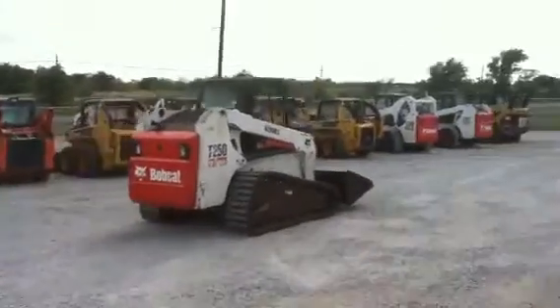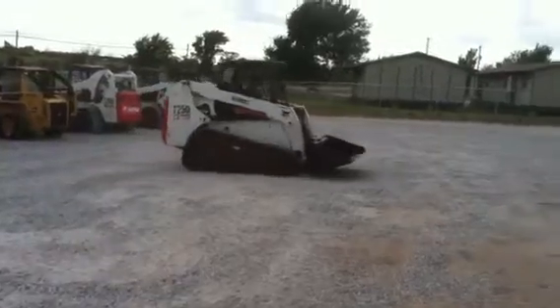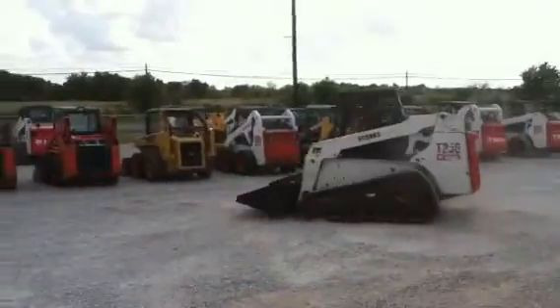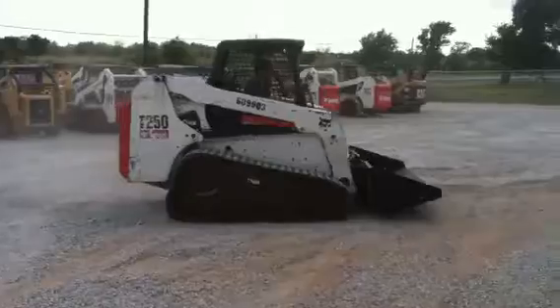Hello, this is Bobby Miles from Texas Skid Steer, showing you a 2007 model Bobcat T250 that we have for sale. Texas Skid Steer is located in Springtown, Texas, 20 miles west of Fort Worth, Texas.